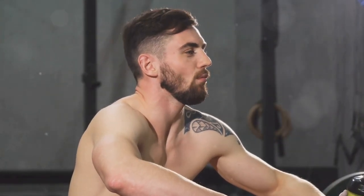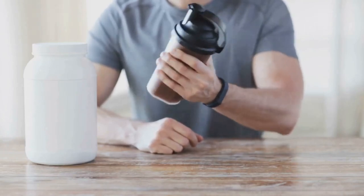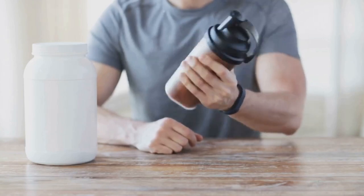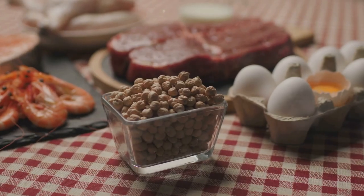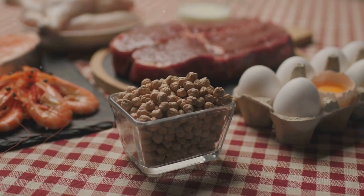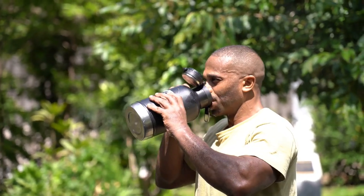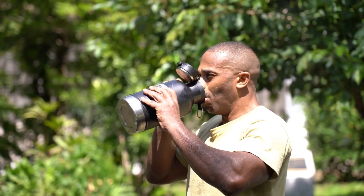To maximize muscle protein synthesis, it's crucial to consume sufficient protein throughout the day, especially after workouts. Aim for a protein intake of around 1.6 to 2.2 grams per kilogram of body weight, distributed evenly throughout your meals. High-quality protein sources like meat, poultry, fish, eggs, dairy, and legumes are excellent choices. Whey protein, a rapidly digested source, is particularly effective post-workout as it provides a rapid influx of amino acids to fuel muscle recovery and growth.